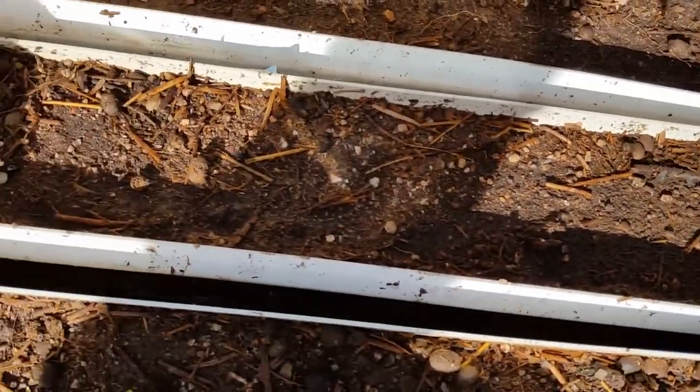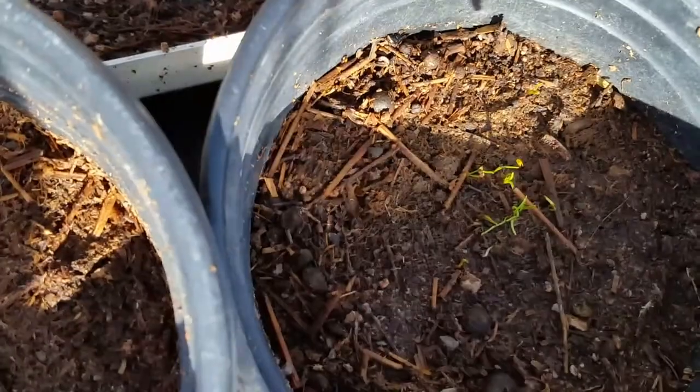Over here we actually have some seedlings going, and things are starting to sprout. We've got some herbs, some tomatoes, some squash, and peppers — all the really good stuff.